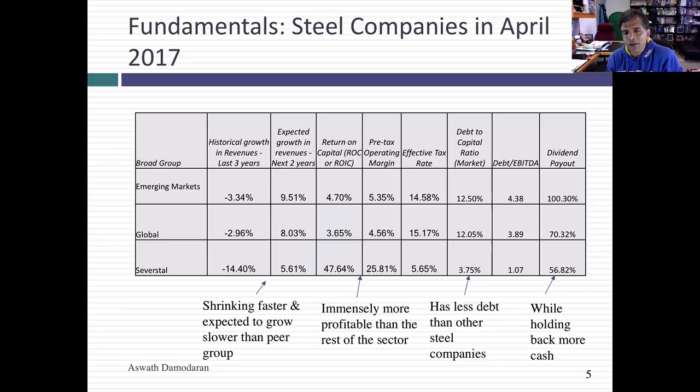Its returns on capital and operating margins are huge relative to the rest of the sector. It looks like in their Russian operations, Severstal has significant competitive advantages and barriers to entry — some from political barriers, some from economic barriers. They are clearly much more profitable than the typical steel company. They pay less in taxes, they have less debt, and they are retaining more cash than the typical steel company.